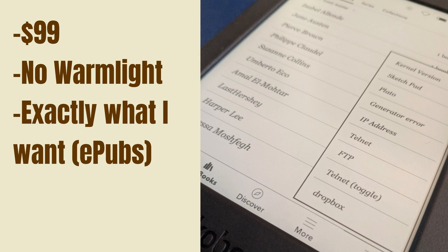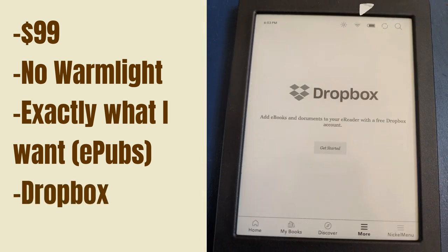I asked about this in the Kobo subreddit, and it turns out you can use a link to send them one by one, or install Nickel Menu and enable Dropbox integration.